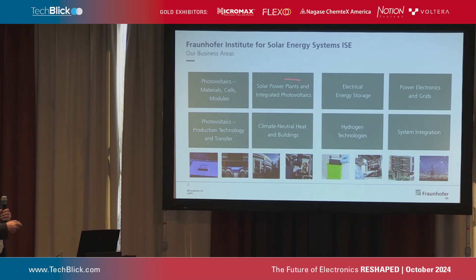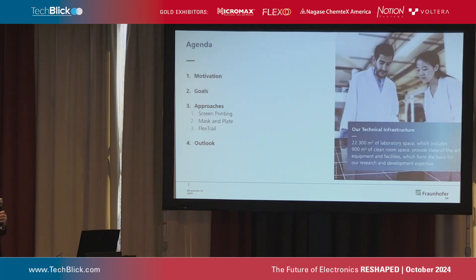Then we have integrated energy systems and energy usage, like heat pumps. Then we have photovoltaics — organic, perovskite — but our workhorse is definitely silicon-based photovoltaics, and this is also state-of-the-art in photovoltaics in general. We have 2,300 square meters of lab space, including clean rooms.